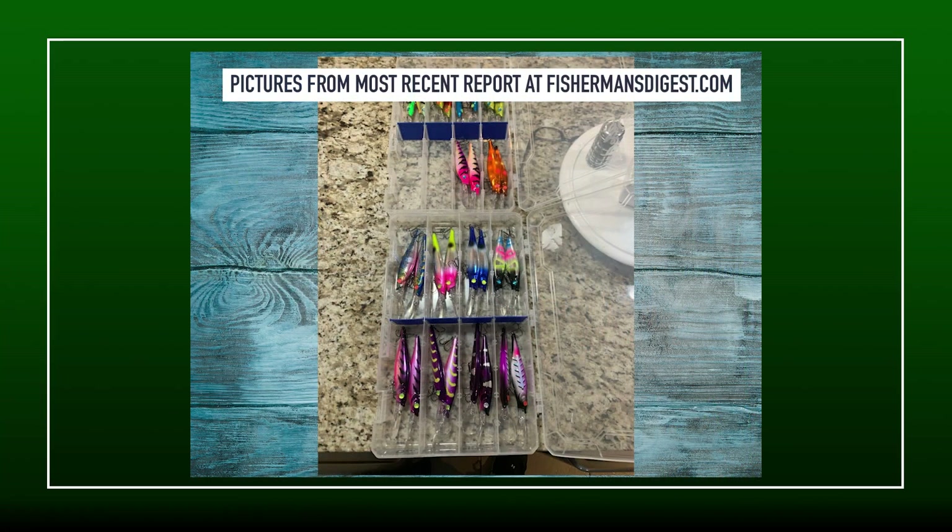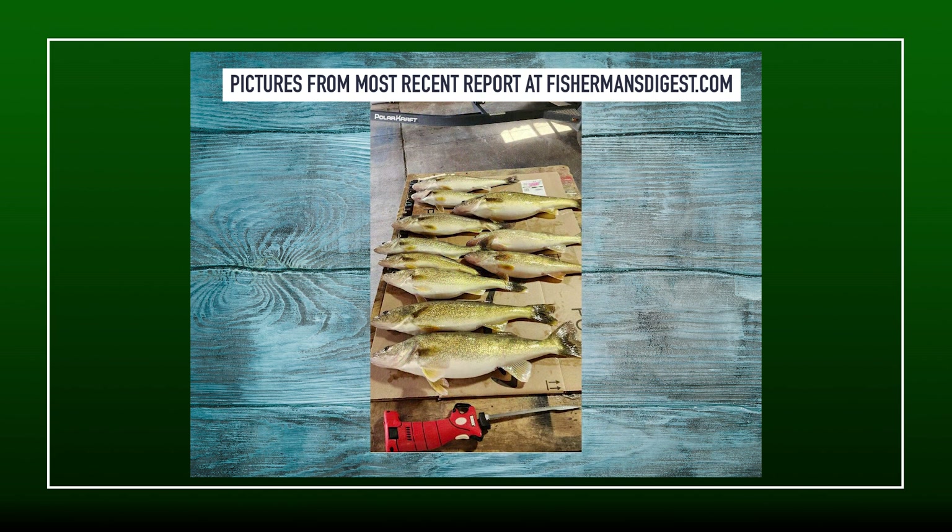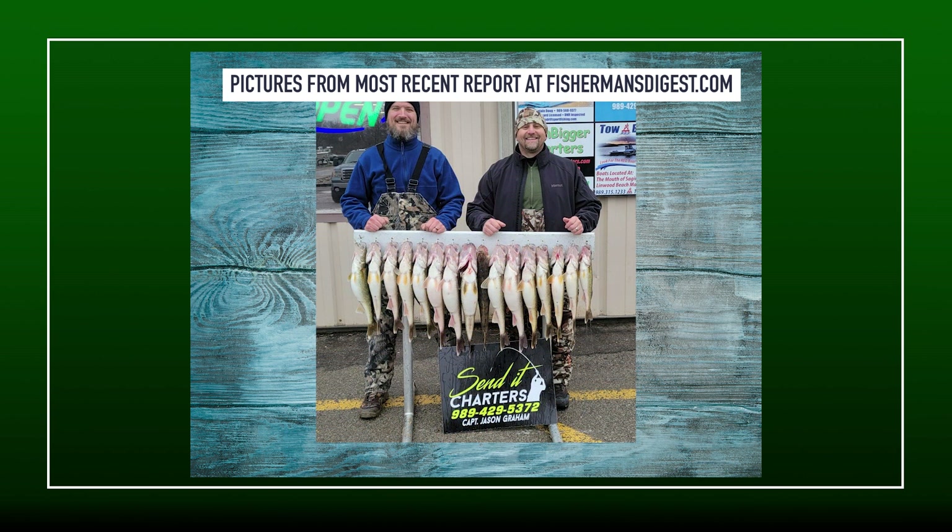Trolling speed has dropped to 1.0 to 1.5 mph. On cloudy, colder days with water temp around 35 degrees on the surface, you're going to want to slow it down — 1.1, 1.2, 1.3. On sunny days, if you get a couple in a row, he says the bay has been really reactive, heating up from 35-36 all the way up to 40 degrees over the course of a couple sunny days. Then you can bump the speed up to 1.4 or 1.5 — back to normal Saginaw Bay cold-water speed — and catch fish. Be reactive to water temperature, speed, and daylight conditions.